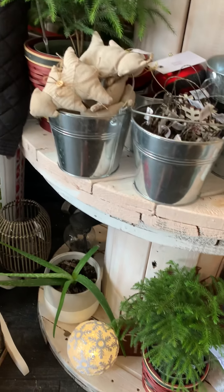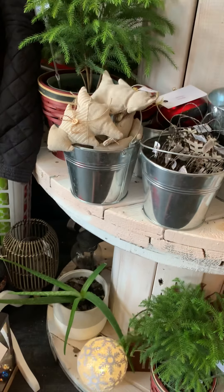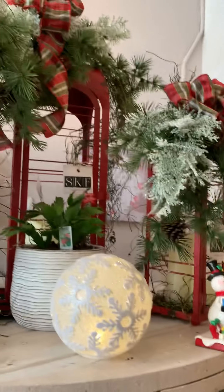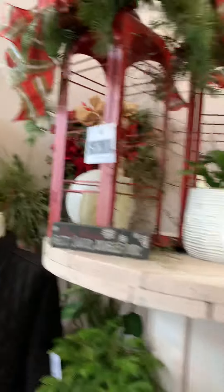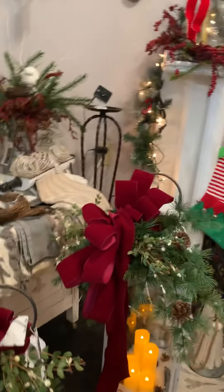I brought in winter things like the Norfolk tree and the Christmas cactus this year. My little aloe — I haven't priced him yet. Lanterns — I don't think I got a good shot back over here. Cool lanterns.